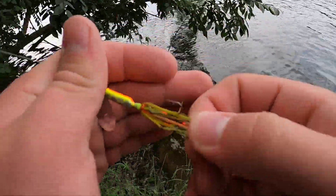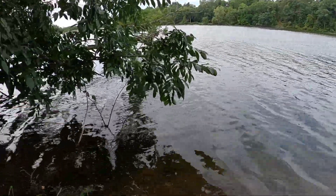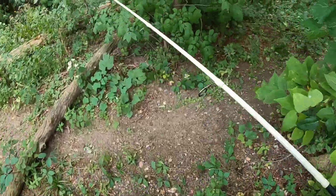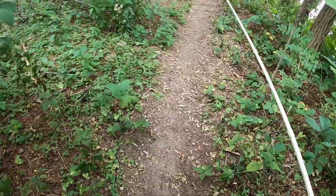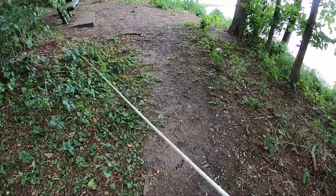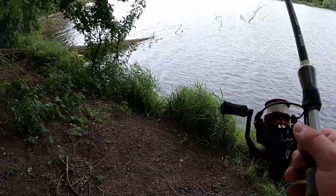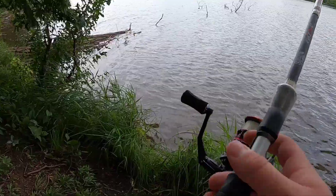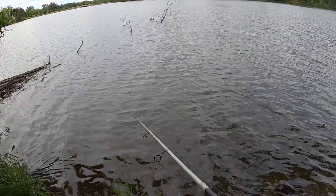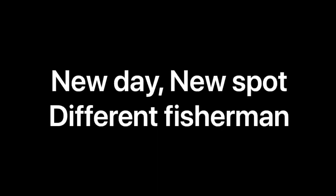I might have to just go back to the car and try to get to the other bank, because the wind's coming from that way. If we get to that other bank it should be protected from the wind. I'll take another few casts up here and then go back to the car, text Dylan, tell him to meet me somewhere over there. I haven't fished this spot in a few months — normally there's not a tree down right there.